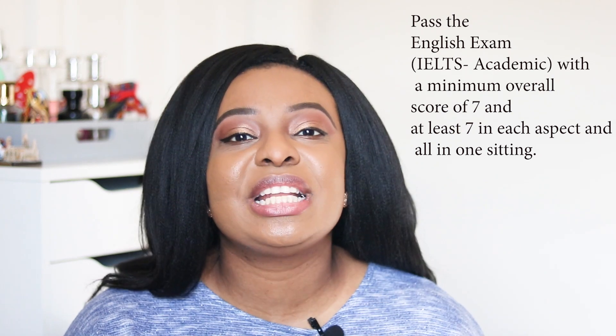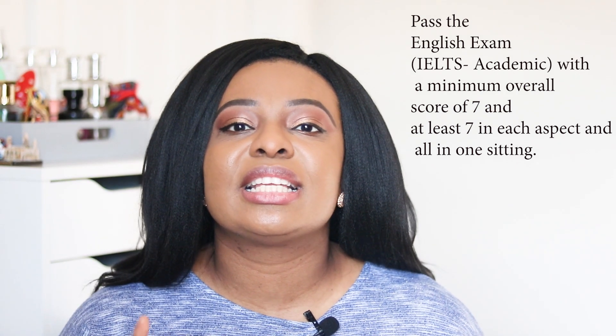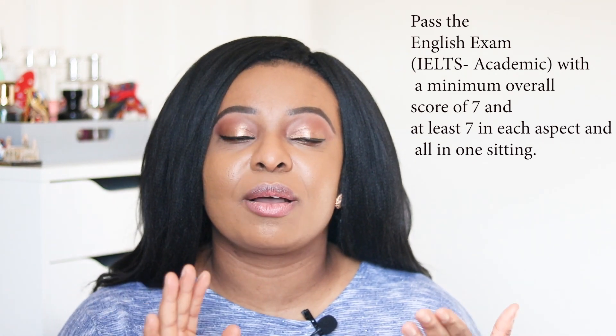The first thing I personally did was pass the English exam — the IELTS. It's the academic version that is accepted by the GPhC and most universities. Some countries are exempt, so check the GPhC website, but if you're from Nigeria or many other countries you'll likely need to sit it. You need to score a minimum of 7 in each of the four components: reading, writing, listening, and speaking.